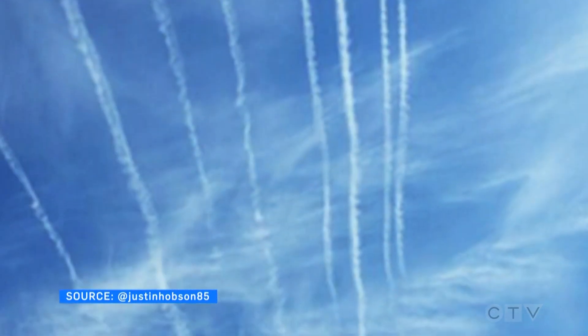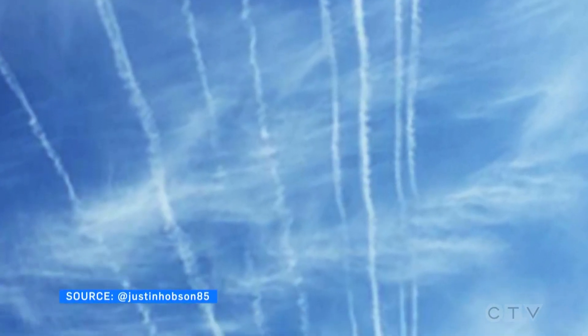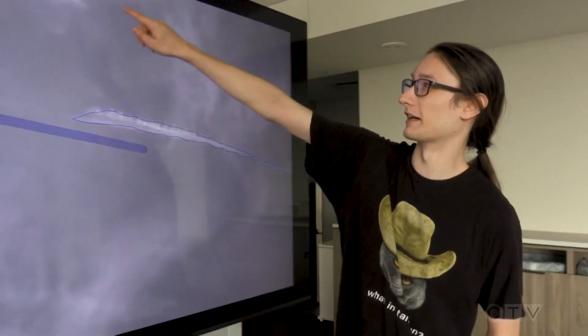They're called contrails, short for condensation trails, visible in the sky. And according to scientists, these thin white trails impact the environment. Global aviation is a significant source of climate change impact, and a portion of that is actually not direct CO2 emissions, but the secondary effects that come from contrails.